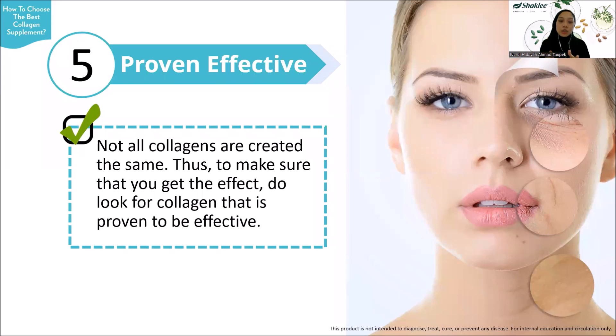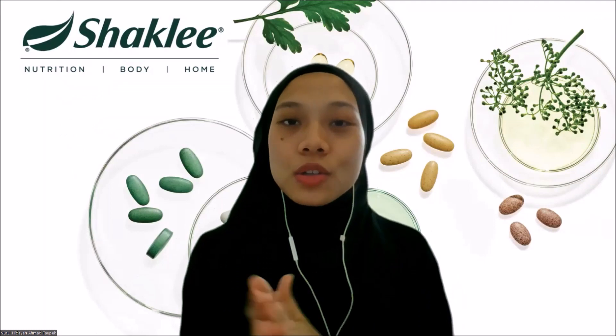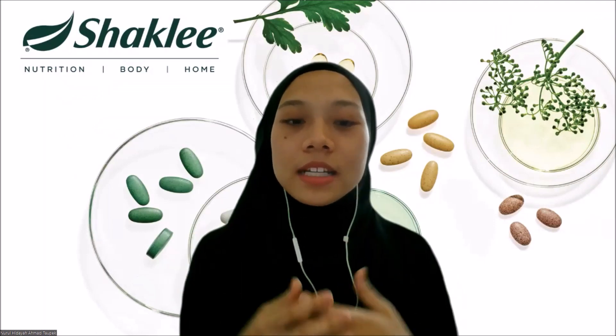Last but not least, remember that not all collagens are created the same. You want something that is proven in terms of effectiveness. So choose collagen supplements that are proven to be effective — do some market research and comparison to choose the best out of the best.